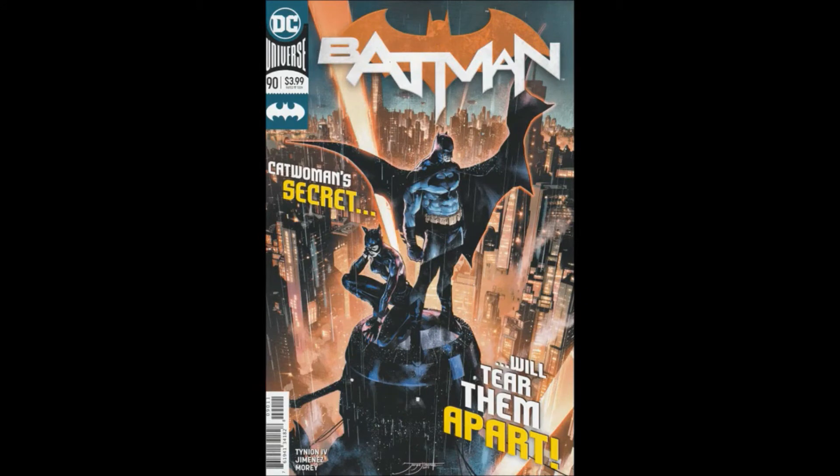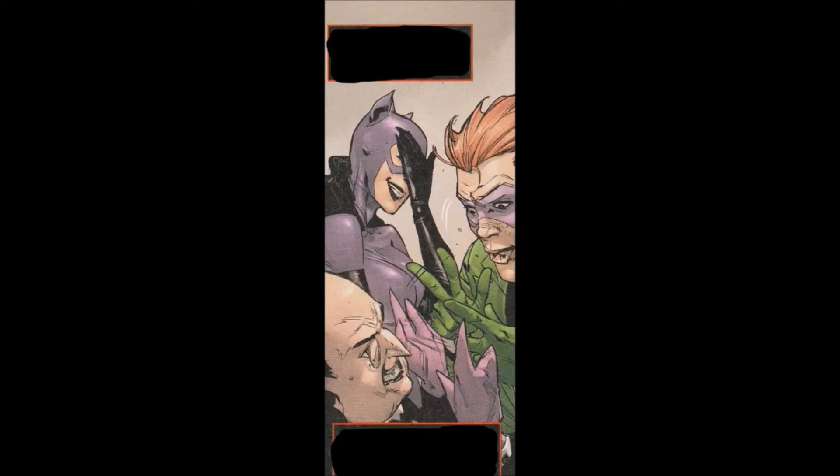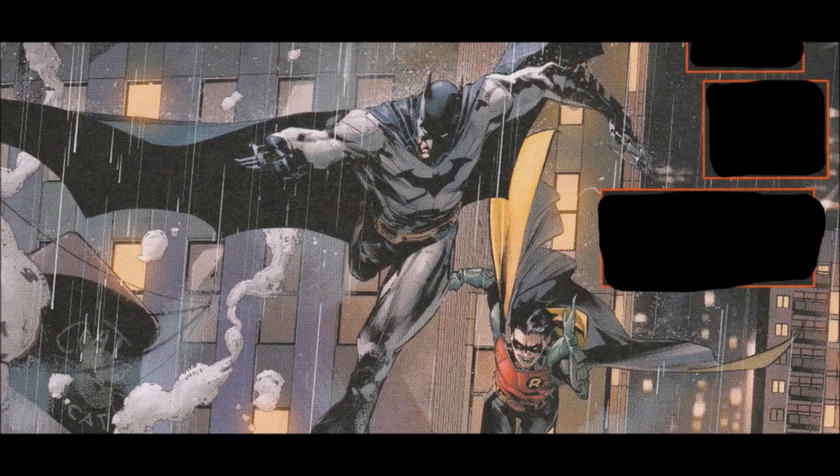Hello and welcome to another bad comic review. This time we are looking at Batman issue 90, from the Rebirth line of 2016 — part five of Dark Designs — written by James Tynion the Fourth. Jorge Jimenez is the artist, Tomi Mori on colors, Clayton Cowles letters. Jimenez and Mori did the cover — the cover's okay, it's a cool pinup but tells you nothing about the action. Ben Abernathy was editor, Dave Walgos associate editor.